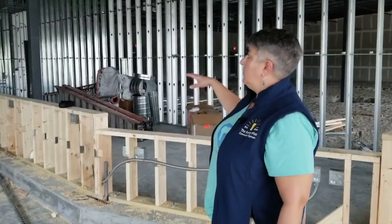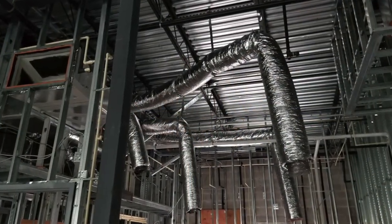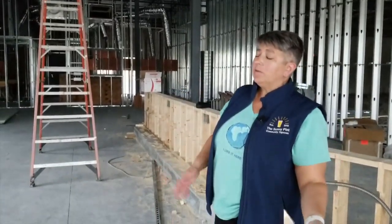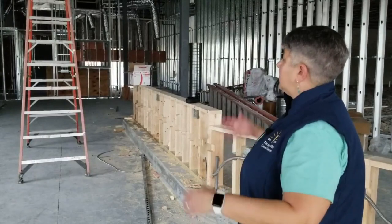In the back, we've got all sorts of air conditioning ducting going on so that we can stay comfortable back there. Because as much as you guys are comfortable up front, we want to be comfortable in the back too. So just a lot going on.